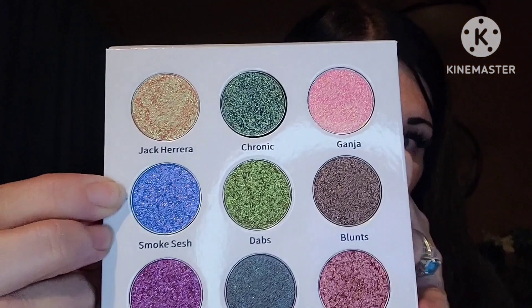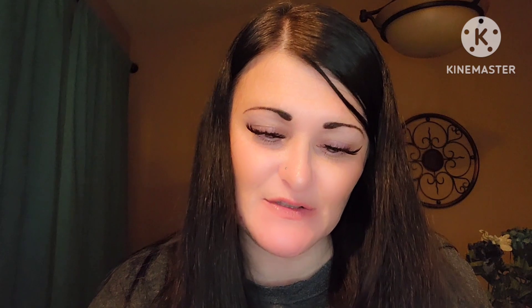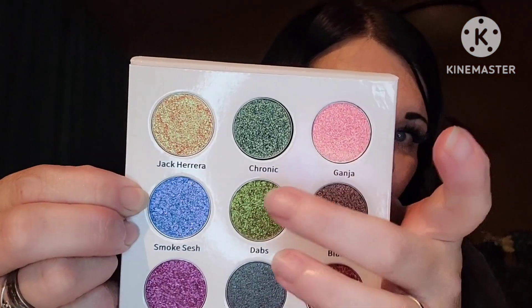You guys, we're gonna have a little swatch party because I've got two. We're going to do Smoke Sesh right here — this beautiful color. I'm definitely gonna have to get into this Ganja color. And let's do Chronic because it's showing up green, this one right here for y'all. But when I look down, it's kind of like a grungy gold color.